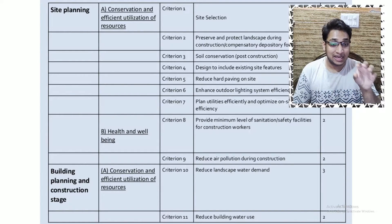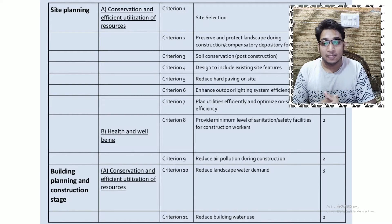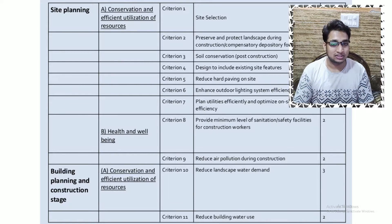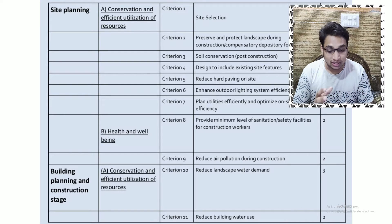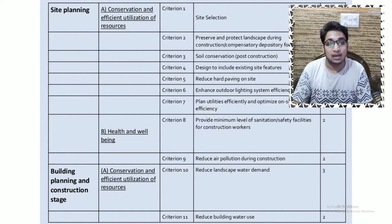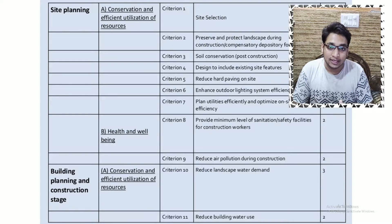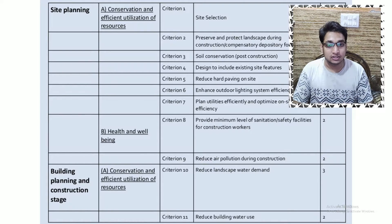In the site planning aspect, the main broad category is conservation and effective utilization of resources. This includes selection of the site, looking at softscape and landscape area versus hardscape area like pavings. We can enhance outdoor lighting systems efficiently, reduce hard paving on site, look into soil conservation, and preserve existing site elements — for example, if there is a landscape area with many trees, we try to design to protect that landscape. The second major point is health and well-being: providing best sanitation facilities for workers and reducing air pollution during construction through protective netting.